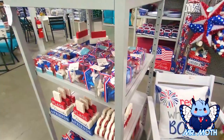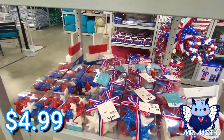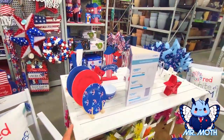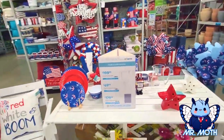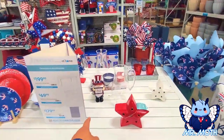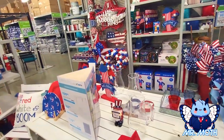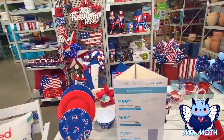Let's see what else — this is cool, it says bowl filler, $4.99. I'm digging the setup — it's a nice setup. 'Red, White, and Boom.' Oh, I like this gnome one — I think we saw him earlier. It's a nice little picnic setup — they have everything set up on here.